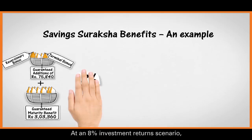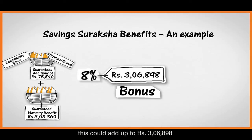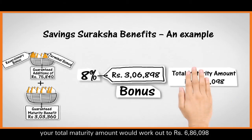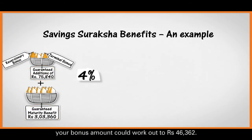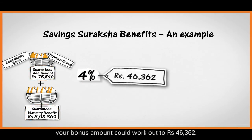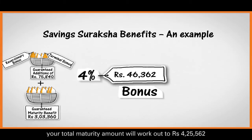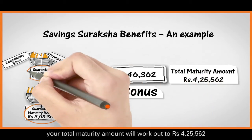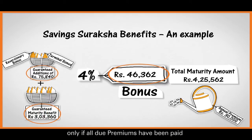For example, at an 8% investment return scenario, bonuses could add up to 3,06,898 rupees, making your total maturity amount 6,86,098 rupees. And at 4% returns, your bonus amount could work out to 46,362 rupees, making your total maturity amount 4,25,562 rupees. A key point to remember is that all these benefits will be applicable only if all due premiums have been paid and you continue your policy for the entire policy term.